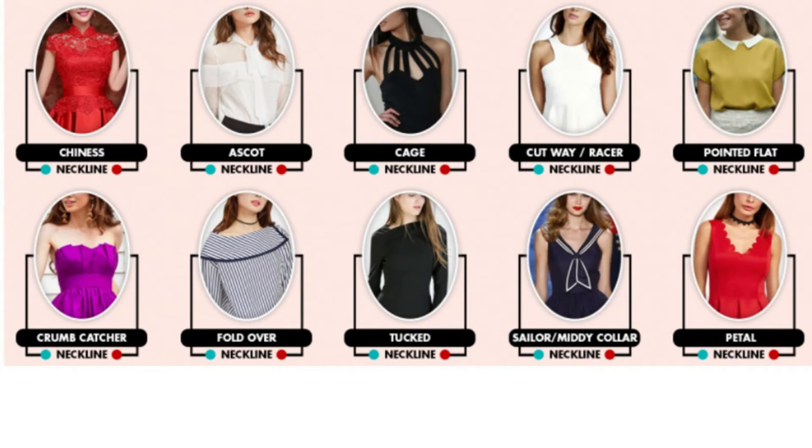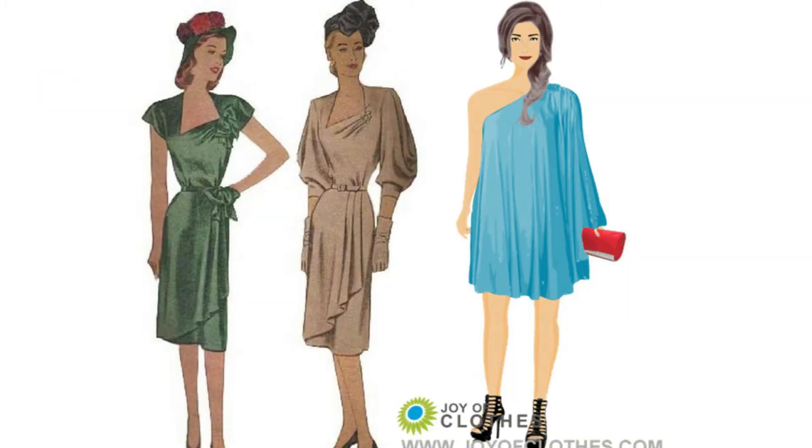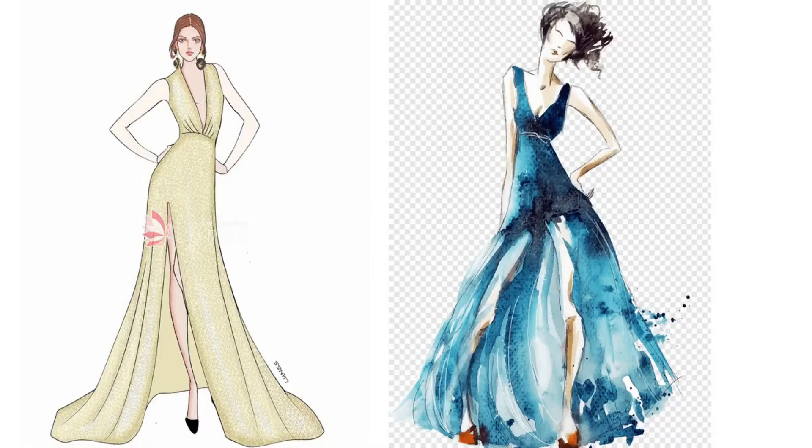The Scoop Neckline. Scoop necks are very similar to a U cut plunging neckline; however, they usually have a much deeper cut and are not uncommonly found on things like t-shirts, with the recent trend making them very popular especially in men's fashion. A scoop neck tends to allow for more cleavage than a U cut plunging neckline would, but as you will appreciate, where we draw the distinction between the two can be a bit blurry.